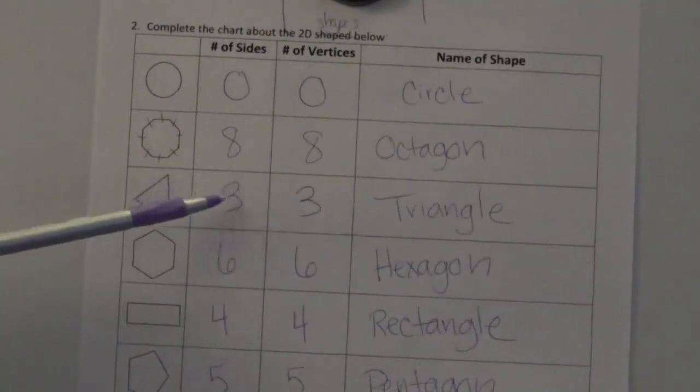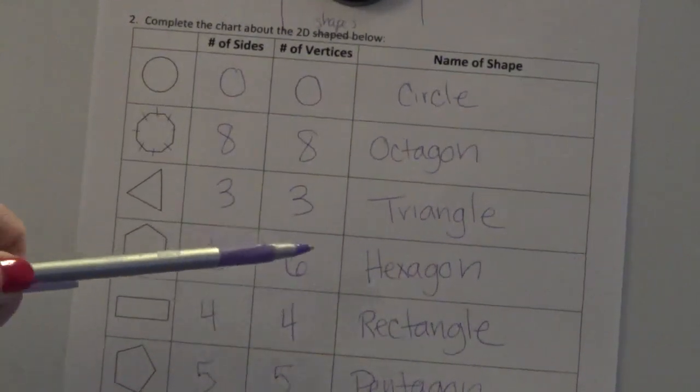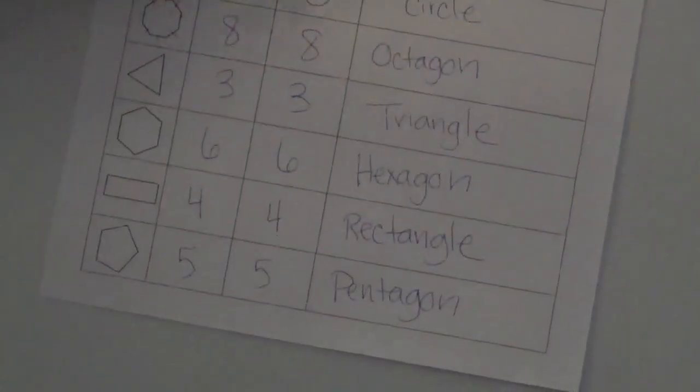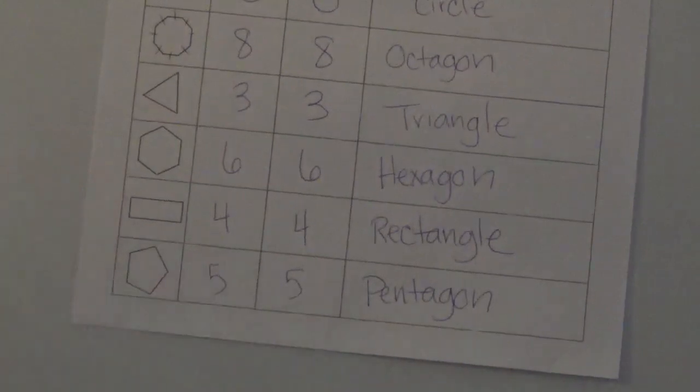The next one is a triangle because it has three sides and three vertices. The next shape is called a hexagon because it has six sides and six vertices. The next shape has four sides and four vertices — that's called a rectangle. And the last shape has five sides and five vertices, and that's a pentagon. The reason we're taking time to talk about 2D shapes is because later this year we'll be learning about 3D shapes.